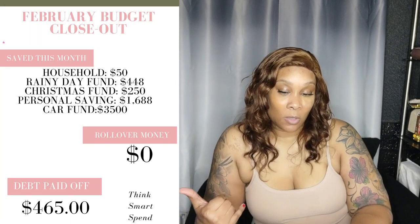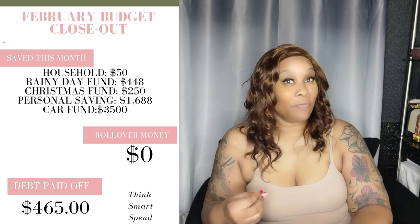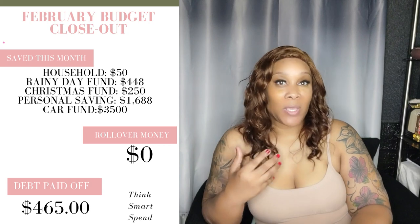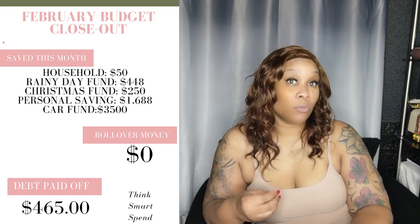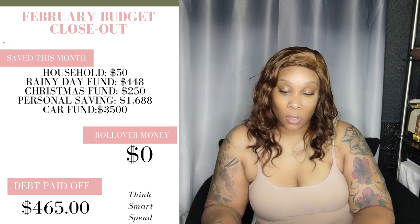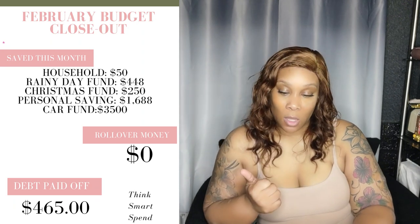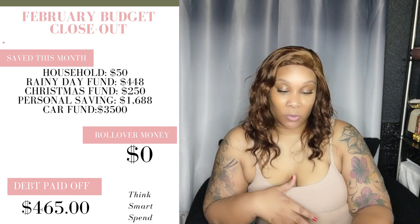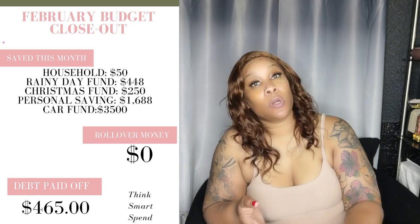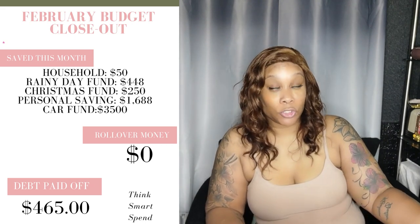So for the budget close-out: the household was $50 this month, still in the account — it'll probably roll over or maybe I'll use $25 of it, otherwise it goes to the car fund. Our rainy day fund is $448 altogether, the Christmas fund went to $250, and personal savings at the end of February is $1,688.